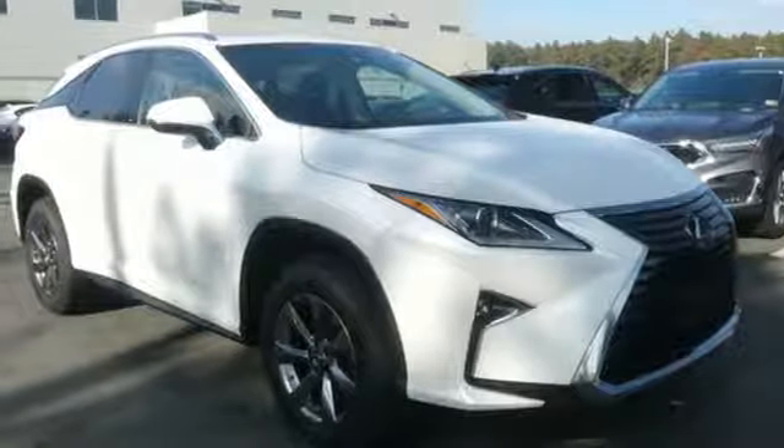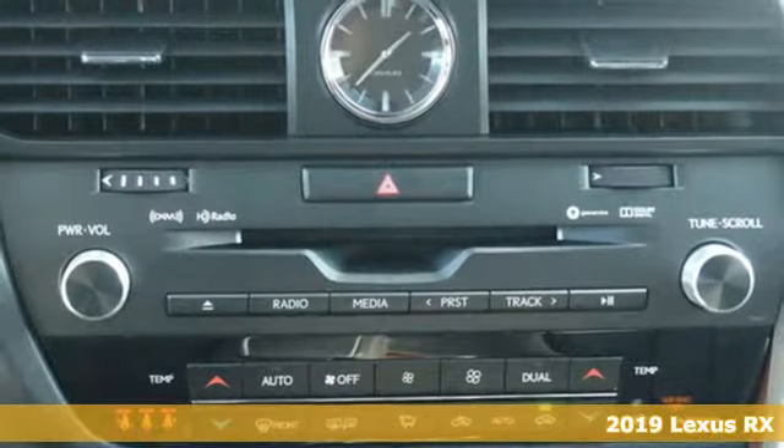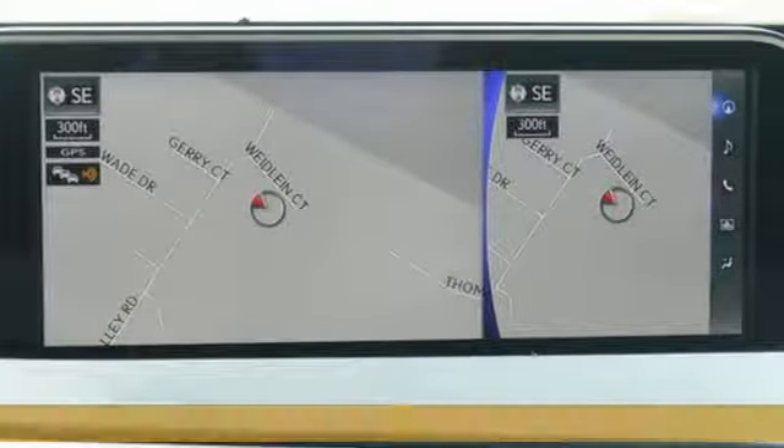It's a new 2019 Lexus RX. This RX is a luxury without apology. Sink into the driver's seat and experience its intense elegance.